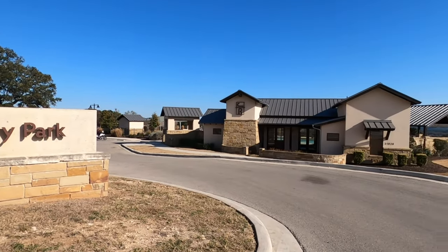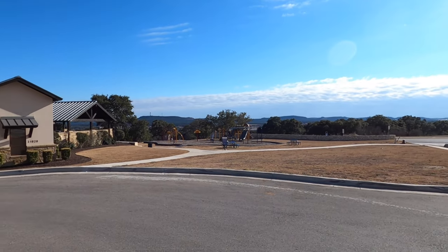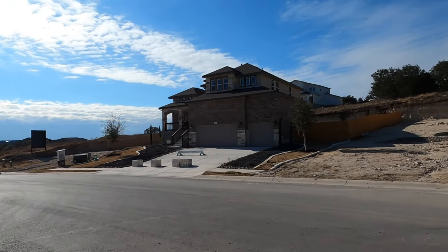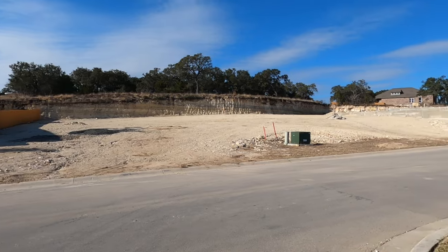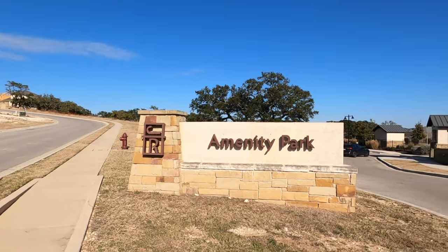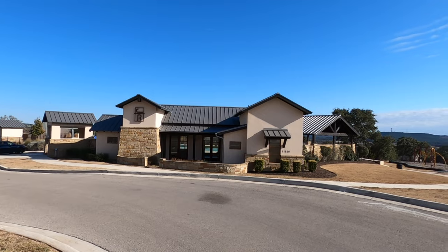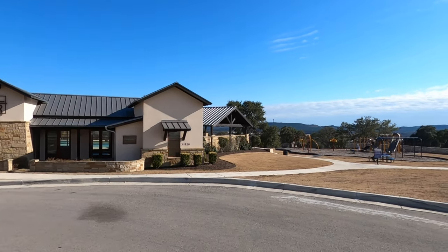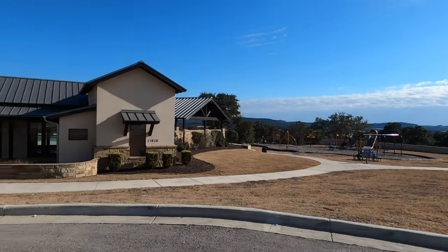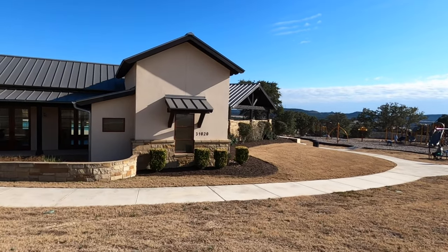This is not going to be a long video because it's a fairly small amenity center, but it is still quite nice, especially with the views you see off in the background. We do have the new leaf model home right next to the amenity center, and there are still some opportunities to buy out here at Johnson Ranch. There are some new sections coming up in the summer of 2022 that I'm really excited about because scarcity has become a real thing. But this amenity center does have a nice pool back there — we're going to go peep around and check it out.